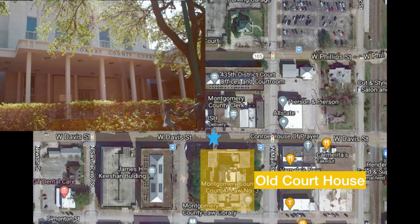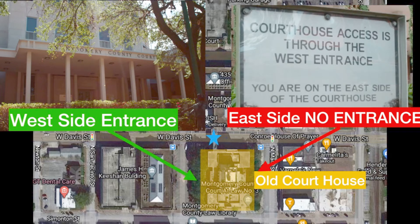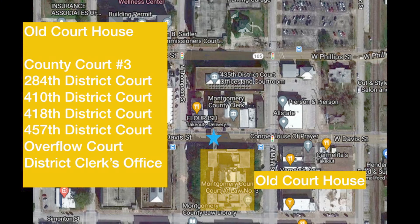Let's talk about the old courthouse. Here's the west entrance — do not use the east side. You're going to get greeted by a sign that says courthouse access through the west entrance only, so go to the west entrance from the beginning. In the old courthouse, you're going to have County Court at Law Number Three, the 284th District Court, the 410th District Court, the 418th, the 457th, the overflow court — which any court could go to — and the district clerk's office.